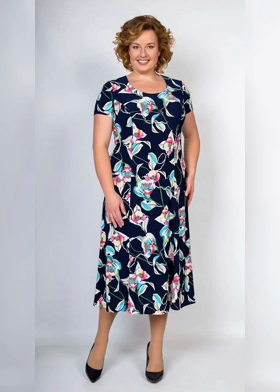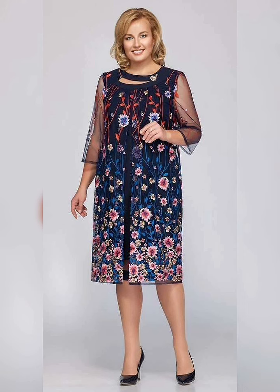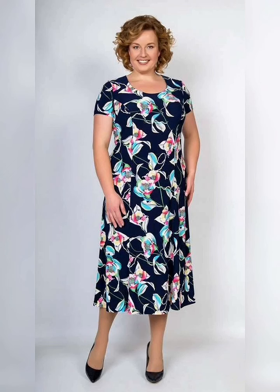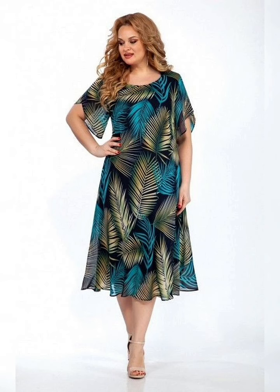Shift dresses are a great option for women who want a more relaxed and flowy look. They are typically loose fitting and are perfect for more casual occasions. They are available in a variety of colors and prints and can be dressed up or down depending on the occasion.